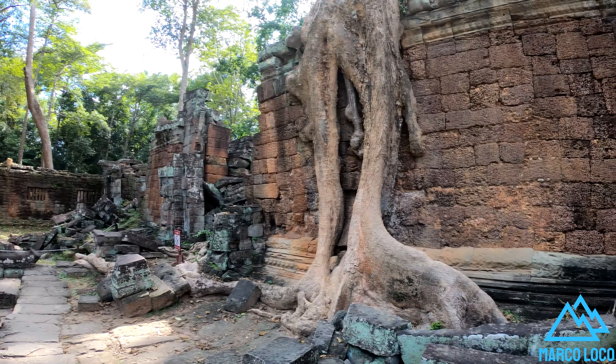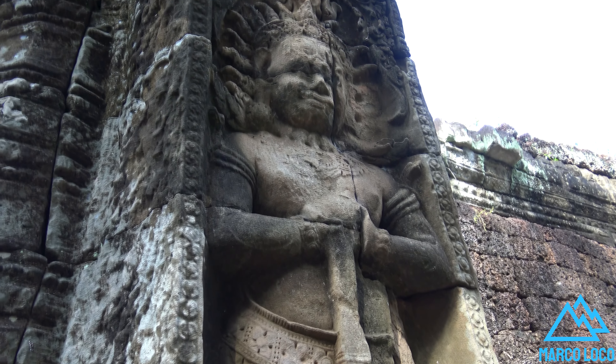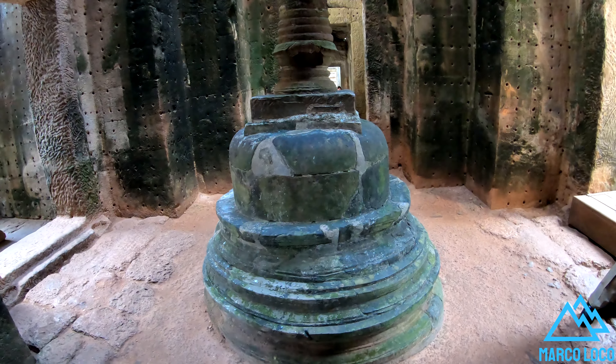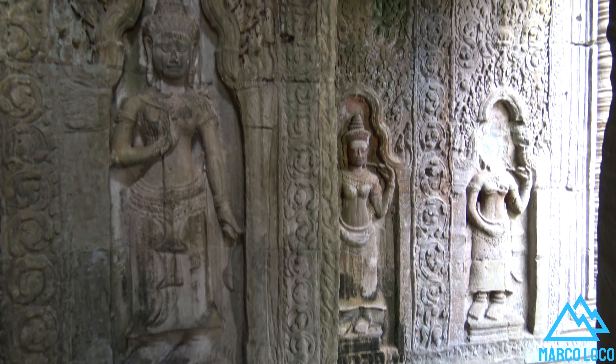The temple is flat in design, with a basic plan of successive rectangular galleries around a Buddhist sanctuary, complicated by Hindu satellite temples and numerous later additions.